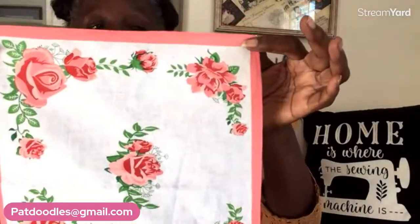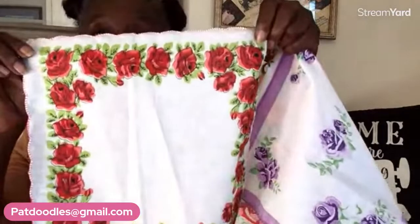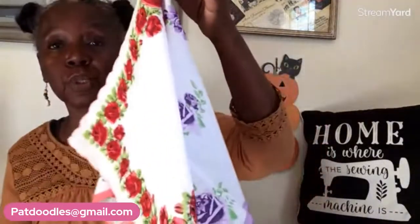The first one is pink with pink roses, about an 11-inch square. You'll also get a pretty lavender one with the same rose design, and a third one with a scalloped edge and red roses. This set is number 21 and it is six dollars for all three hankies.